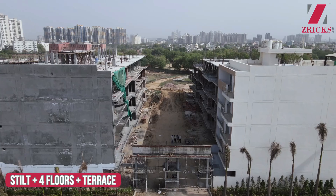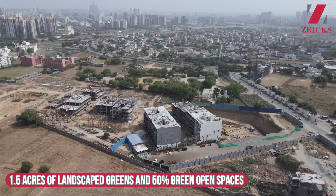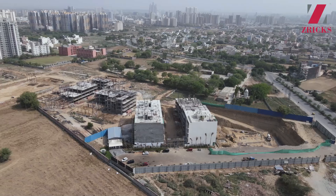SS Group has launched the Builder Floor concept. They have done residential projects, commercial projects, and have spent so much time in this field. So now you know what level of quality they have delivered in this project.